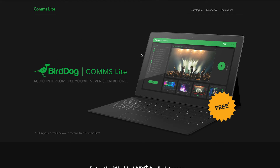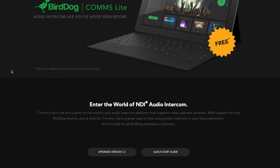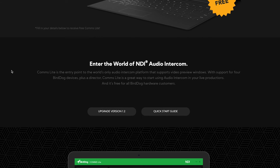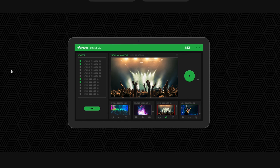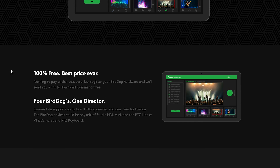BirdDog Comms is a piece of software that runs on a Windows computer or tablet, and there is a free and a paid-for version, that links up all of the connected BirdDog encoders and cameras to create a unified comms system. On the camera or converter end, an operator can simply plug in an Apple-style headset into the device, and then they can communicate with the person who's sat at the computer.